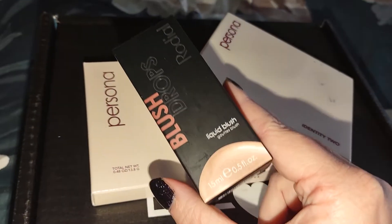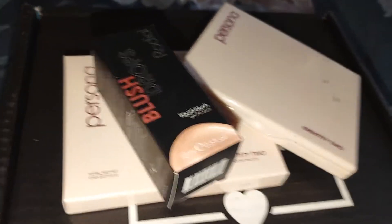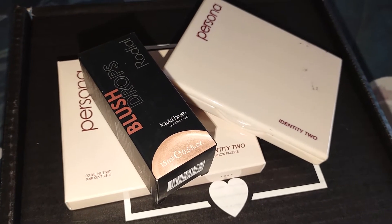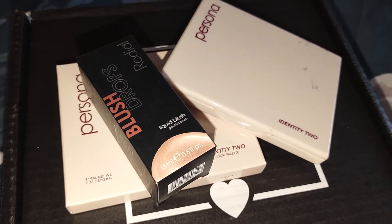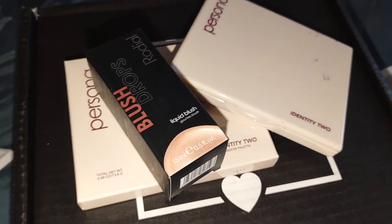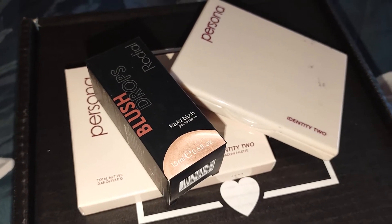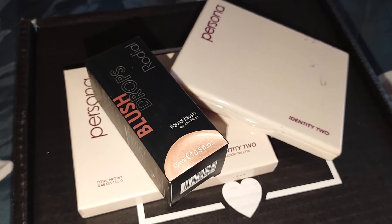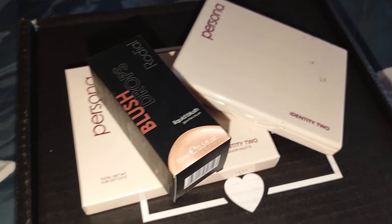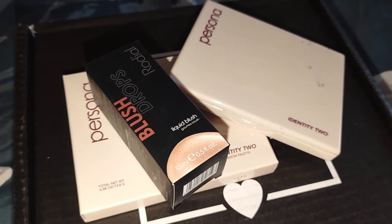The next item was a non-choice item, just included in the box as one of their picks. This is the Rodile Blush Drops Liquid Blush, with a retail value of $50. It says enhance the skin's luminosity by adding a healthy flush of color to the complexion. The concentrated drops provide a buildable illuminating pop of color to the cheeks.